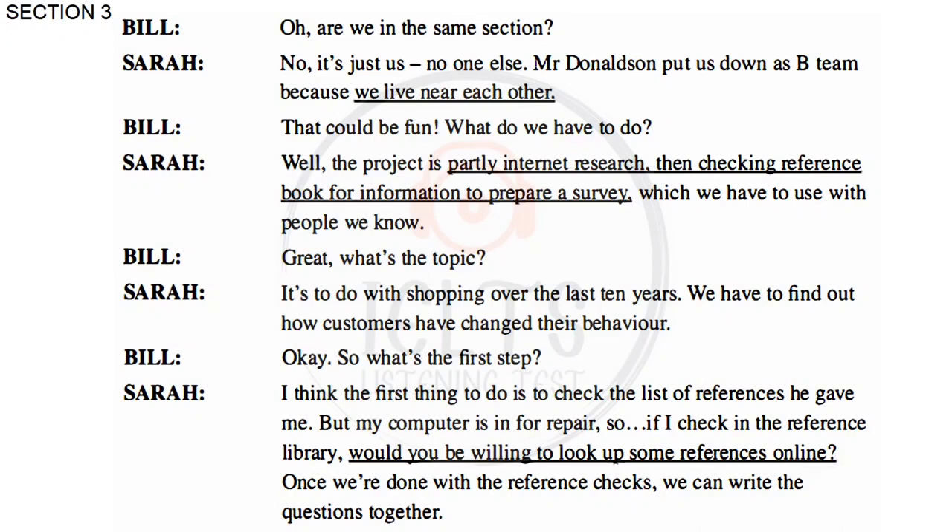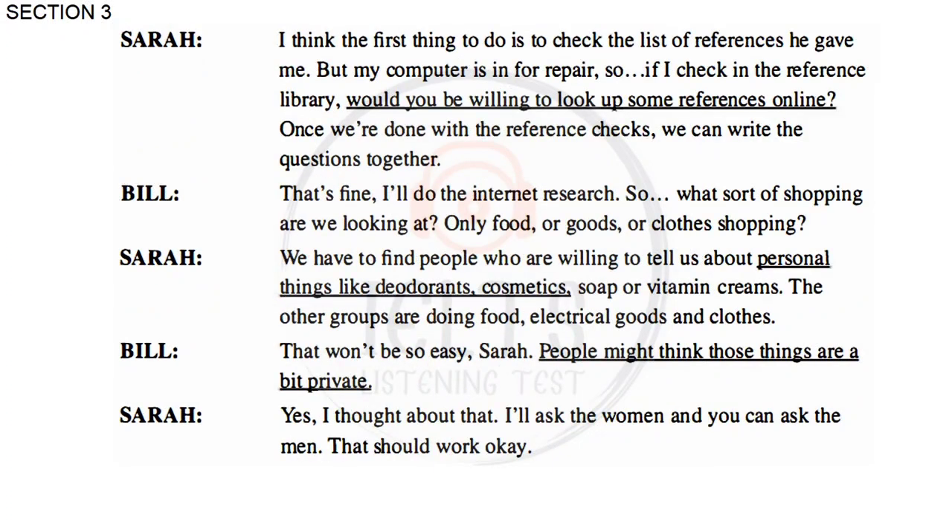So what's the first step? I think the first thing to do is check the list of references he gave me. But my computer is in for repair, so if I check in the reference library, would you be willing to look up some references online? Once we're done with the reference checks, we can write the questions together. I'll do the internet research. What sort of shopping are we looking at? Only food or goods or clothes shopping? We have to find people who are willing to tell us about personal things like deodorants, cosmetics, soap or vitamin creams. The other groups are doing food, electrical goods and clothes.